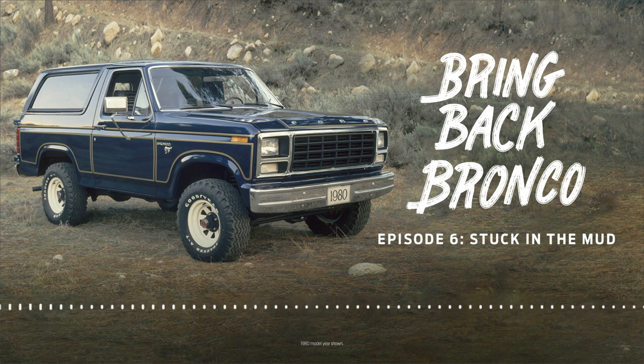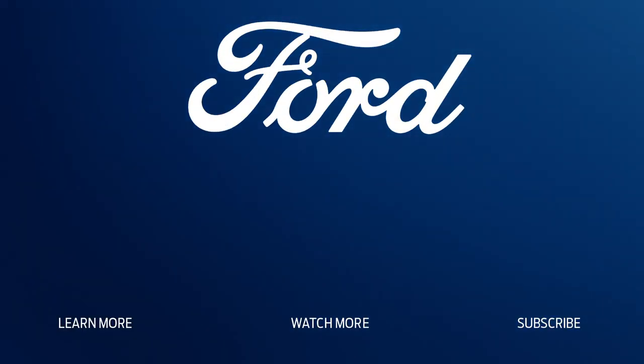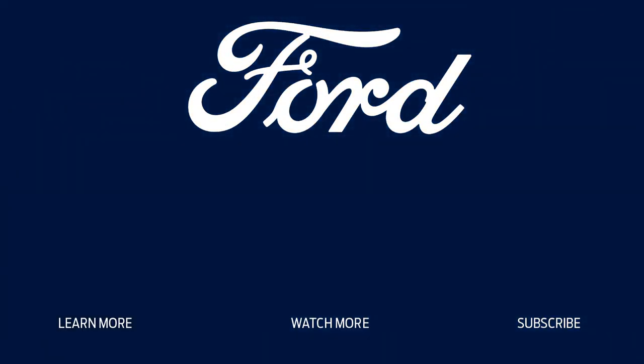Be sure to subscribe on Apple Podcasts, Spotify, Google Podcasts, or wherever you listen.